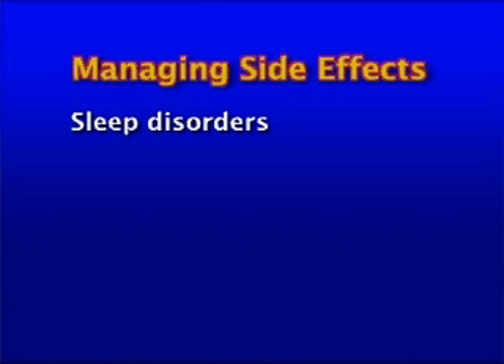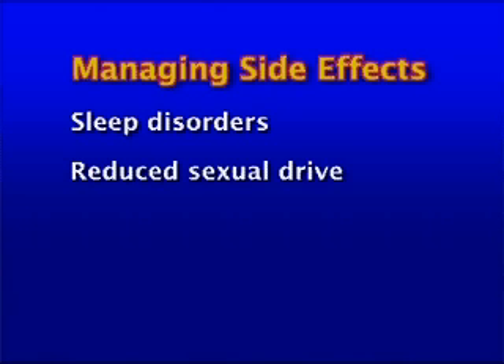You will be monitored so you don't lose too much sleep and alternatives are discussed with the treating doctor. Reduced sexual drive may occur and needs to be discussed with your partner so they can be supportive. This is a normal side effect of interferon. It is helpful to discuss this with your nurse, doctor, or counsellor if it becomes problematic.